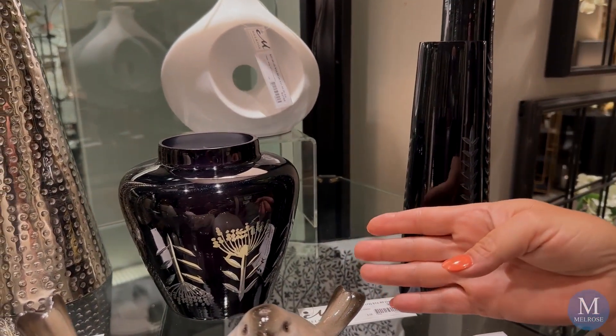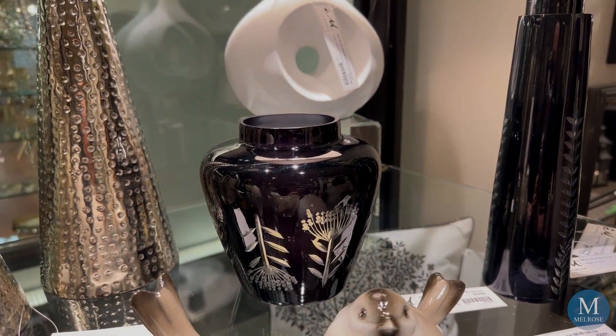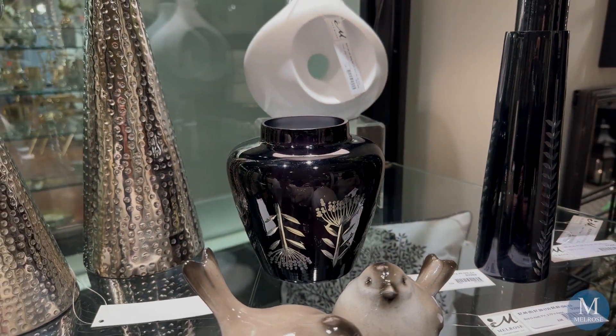Look what the designers did — they popped a fija flame right on the inside of the bottom of that vase. You really see it not just as a vase but actually as a piece of art.